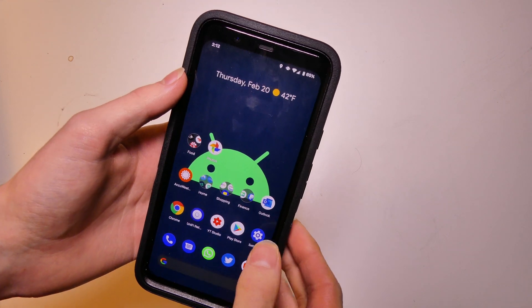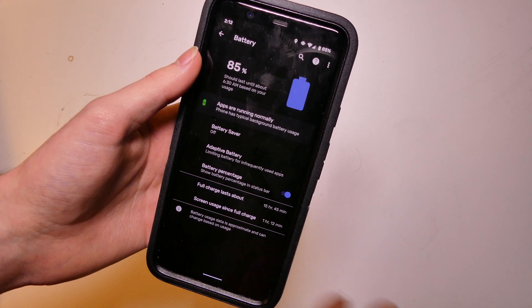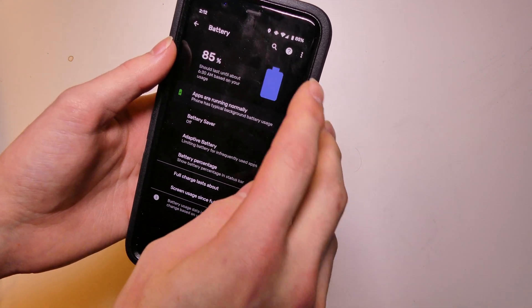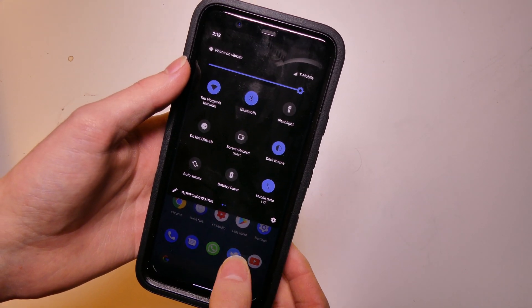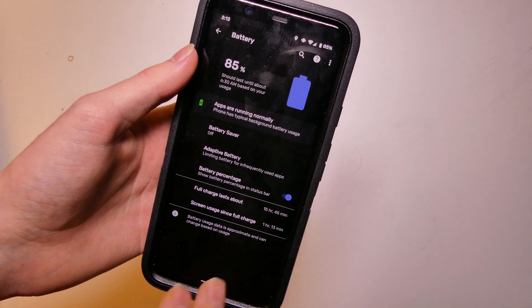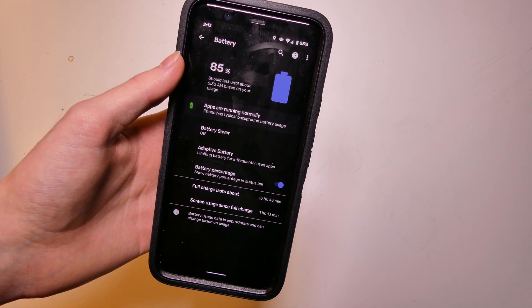Battery life has not really been affected by this build so far. I'm getting between about 5 to 5.5 hours of screen on time. Right now I'm at 85% and I'm at an hour and 12 minutes. On my Pixel I do keep the screen brightness pretty much up there — I run it about 95% without auto brightness. So far for the battery life we are doing very good, especially for a first build of a developer preview.